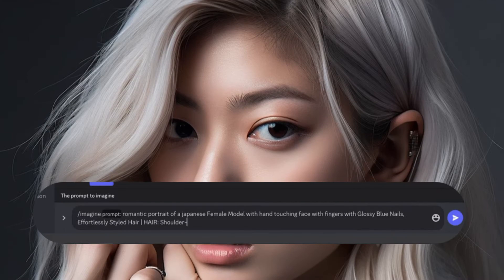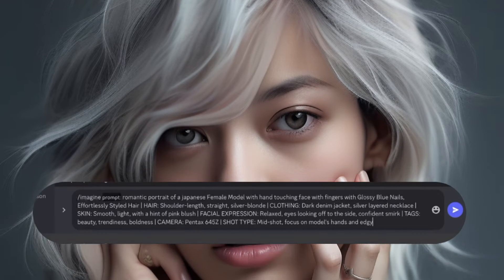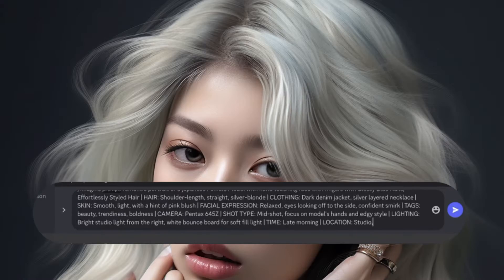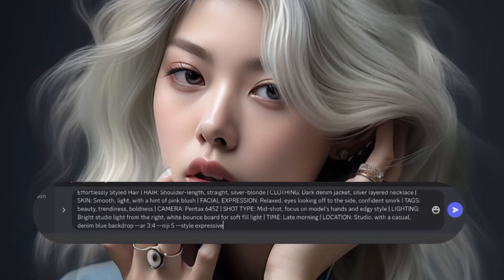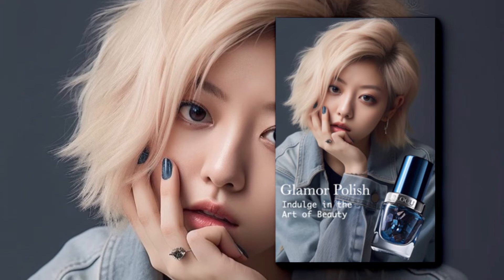Not only will MidJourney create lifelike illustrations of your products, but it can also design captivating model images to highlight their usage. You can then pair these two images together to create impactful advertisement posters for your campaigns.